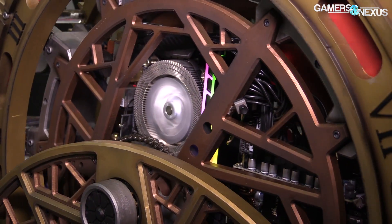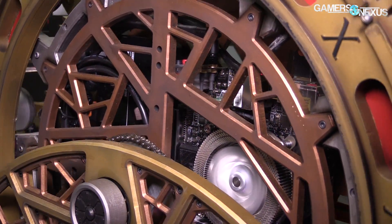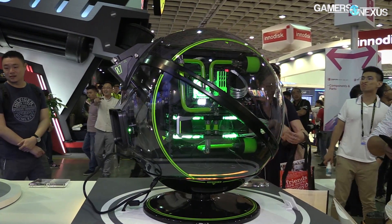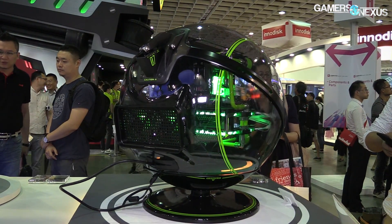That recaps the major trends from Computex 2017 and those which will largely define the industry over the next year, just like tempered glass and RGB did last year. Let us know what you think of these in the comments section below — which do you like, which don't you like, and what do you want to see next?